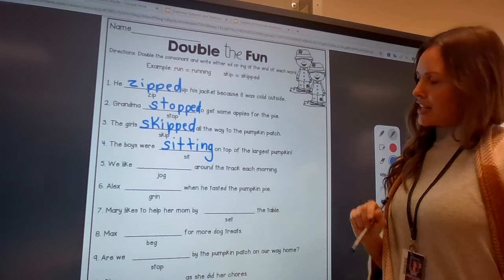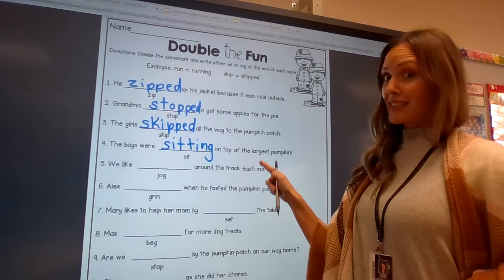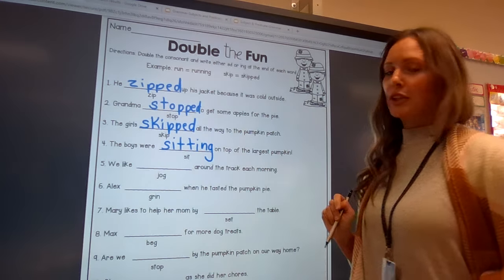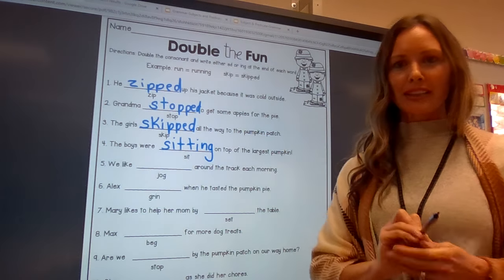You're going to go ahead and finish the rest. Read the sentence, see which one makes sense — you'll be able to tell when you read it. And don't forget to double your consonant before you add ing or ed. See ya!